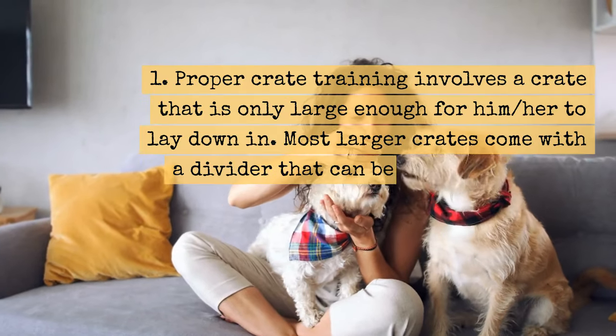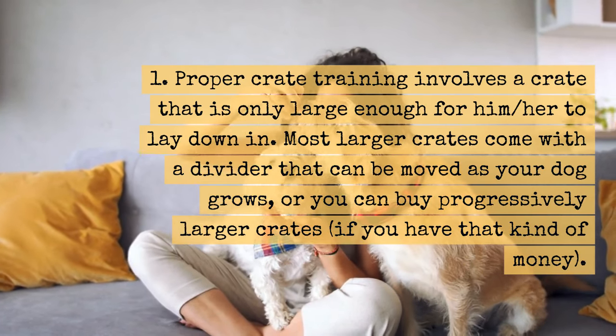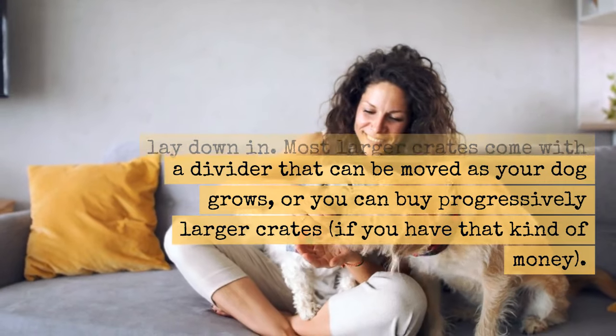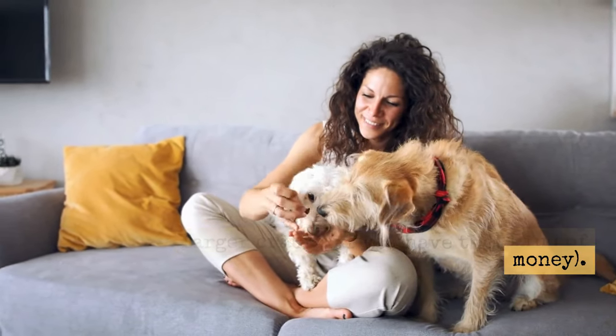Tip 1: Proper crate training involves a crate that is only large enough for him or her to lay down in. Most larger crates come with a divider that can be moved as your dog grows, or you can buy progressively larger crates if you have that kind of money.